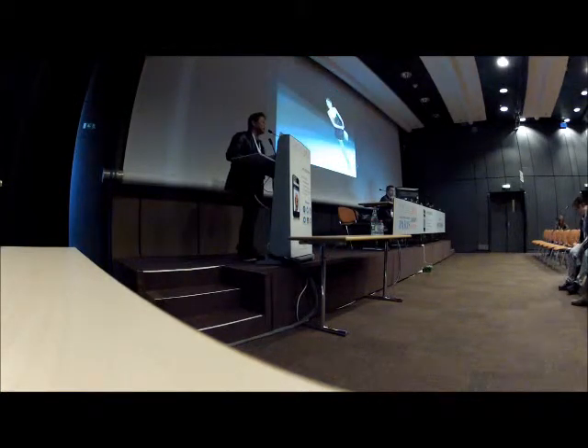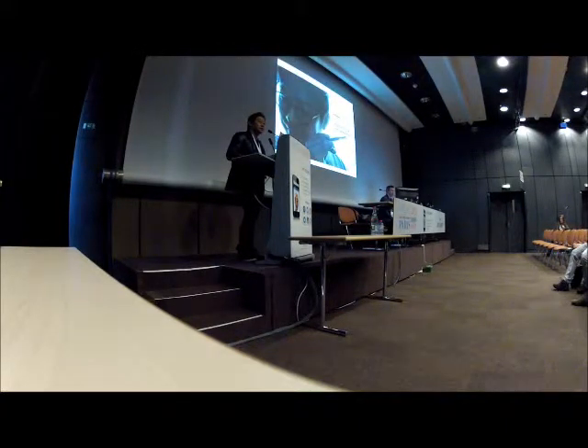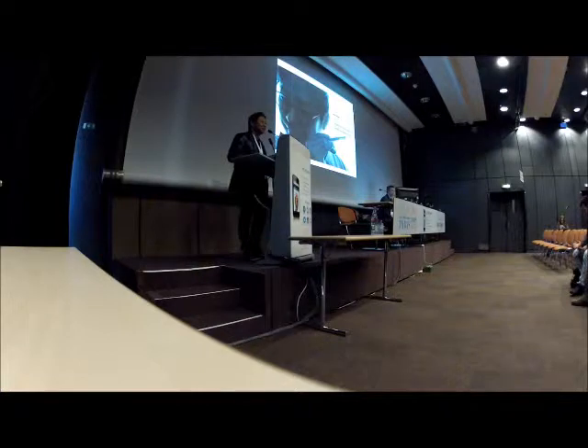Second is the figure skater, Yuna Kim. And third... it's me. I'm from Korea. This is Jong-Sung Nim, Antonio — plastic surgeon.